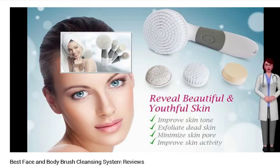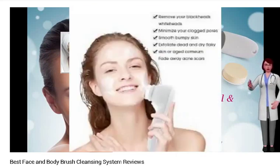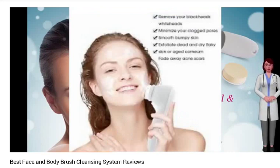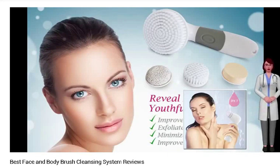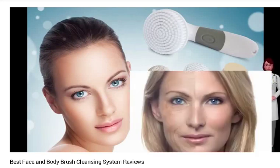Face and body brush systems ensure just that, by removing dead skin and unclogging our pores. These brushes, when used correctly, ensure that your complexion is brighter, in addition to leaving you feeling refreshed and relaxed. You also save on the cost of going for facials and body massages in beauty and health spas, which do not come cheap. An excellent face and body brush system has numerous advantages such as combating the effects of old age and getting rid of wrinkles.